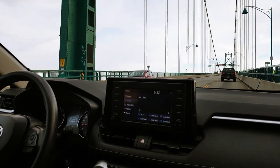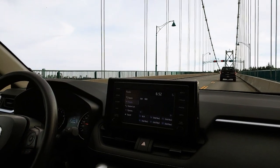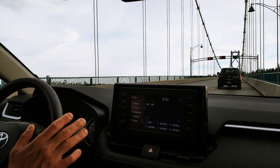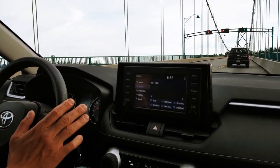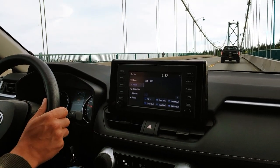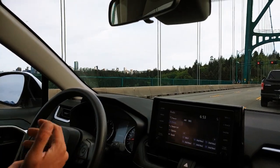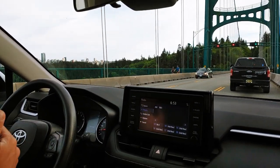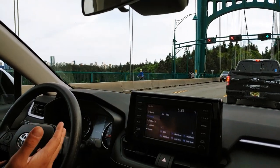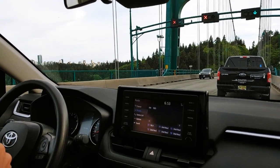I'm not pressing anything — not gas, not brake — and it even keeps the lane with the steering wheel. So in short, this is how the adaptive cruise control and the lane assist work on the new generation RAV4.